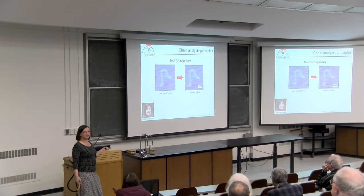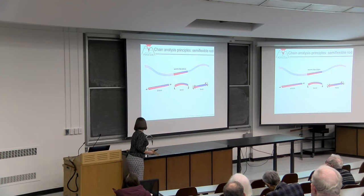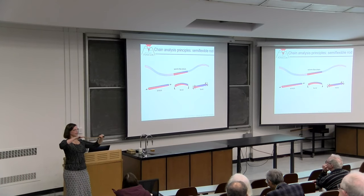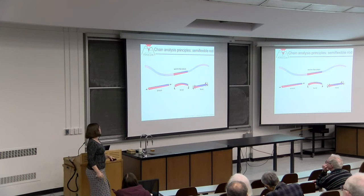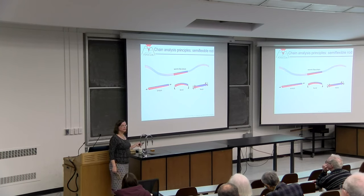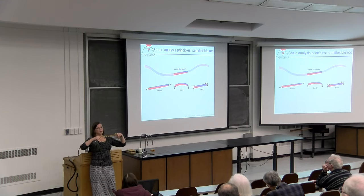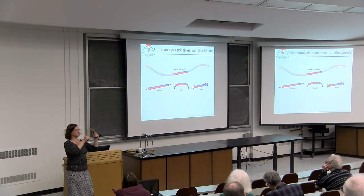We'll interpret results in terms of the worm-like chain model. A simple rod has three main modes of deformation: stretching, bending, and twisting. What has worked well for polymers like DNA is assuming that bending modes are the most energetically accessible—you see bending deformations at room temperature, but very little twist or stretch. So we use the inextensible worm-like chain model that describes conformation simply in terms of bending modes.